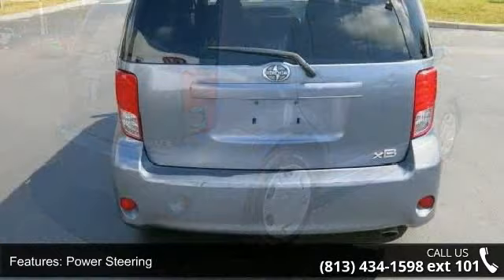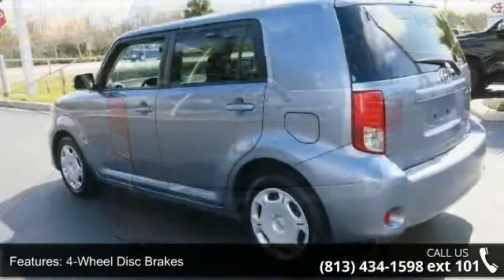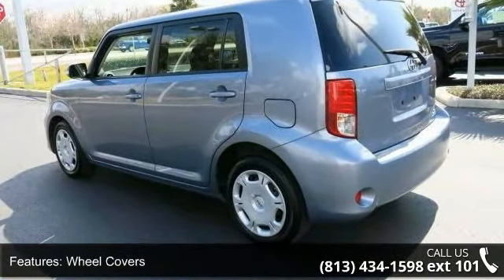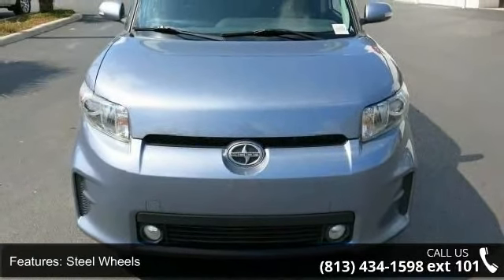Some of the top features included with this vehicle are front wheel drive, power steering, four-wheel disc brakes, wheel covers, steel wheels, privacy glass, premium sound system, satellite radio, MP3 player and equalizer.